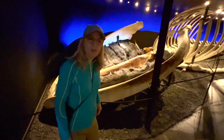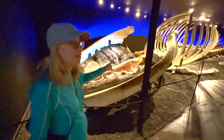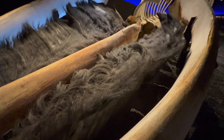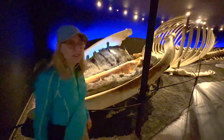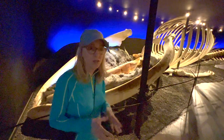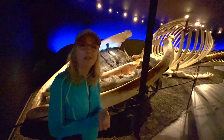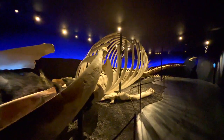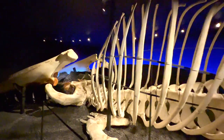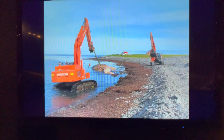We're in the Whale Museum in Husavik. Right here we have a skeleton of a big blue whale. They have baleen — all the stuff that looks like hair is real baleen. The skeletons here in this museum came from animals that were not killed; these animals died a natural death, washed up onto the shore. This blue whale was washed ashore near Skaggy in 2010.